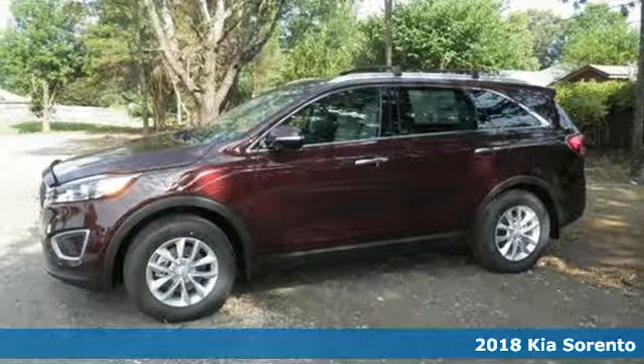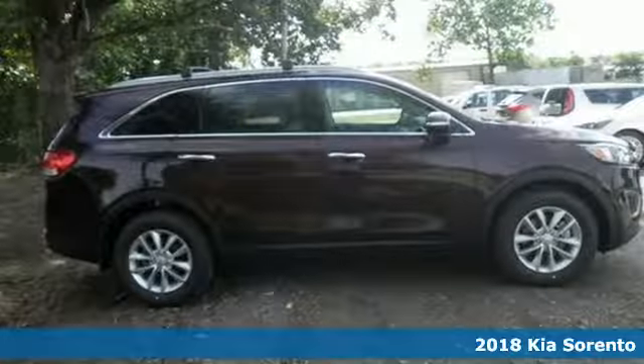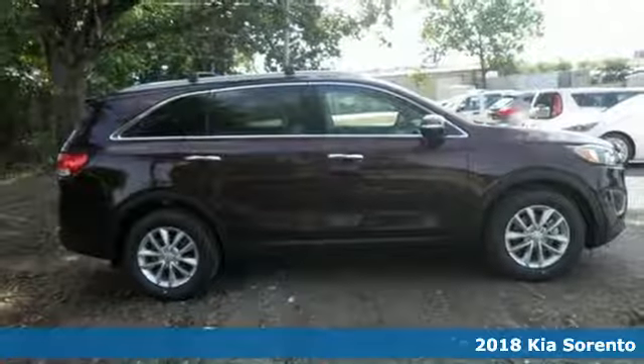Here's a 2018 Kia Sorento. This Sorento offers you extensive cabin space and a sleek, sculpted exterior.